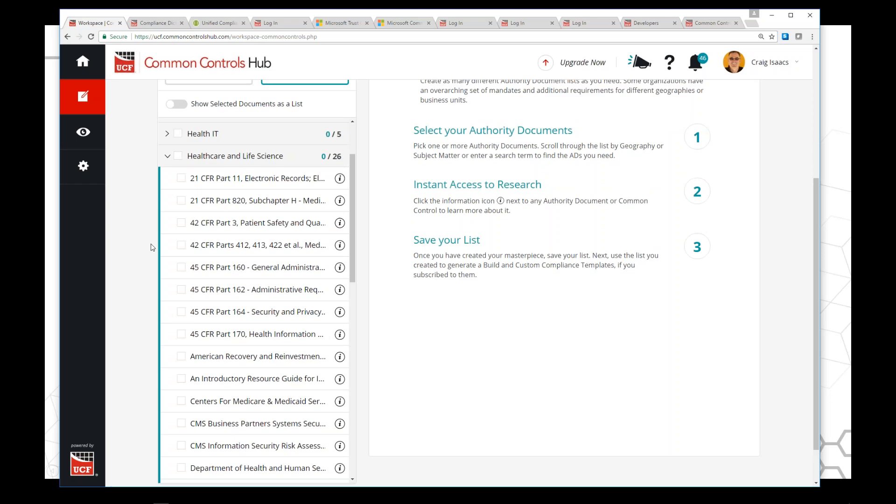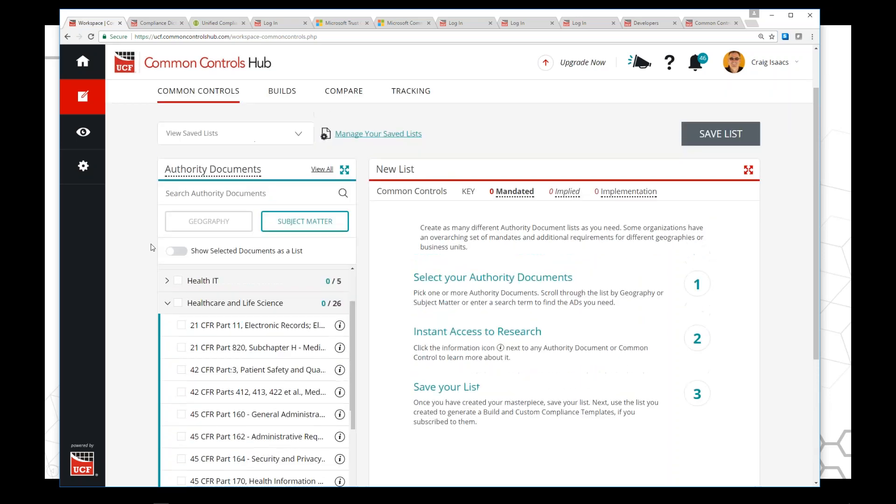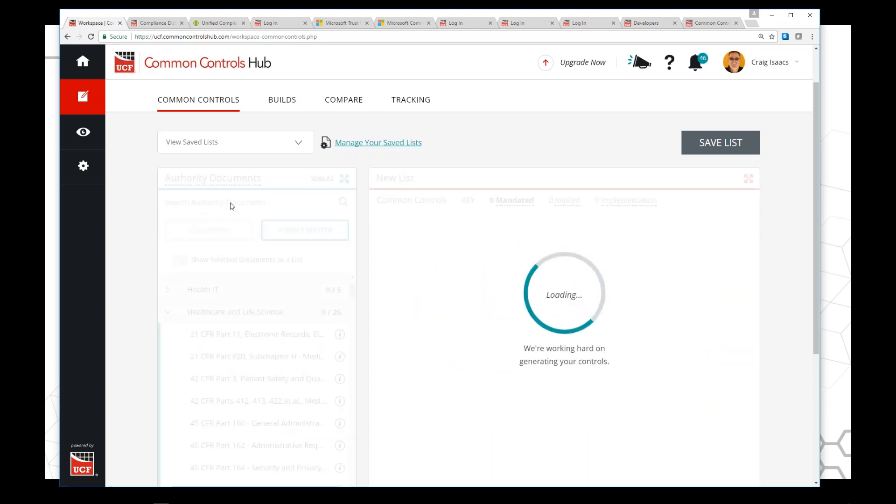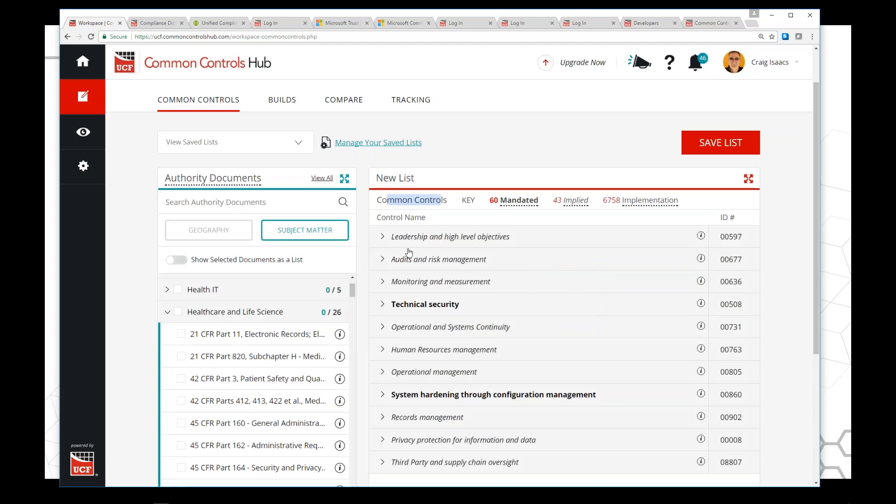If you're dealing with a specific vertical like healthcare, you can look through the documents and search through 24 CFR or 21, 42, or 45 CFRs — because the HIPAA legislation itself doesn't have a lot from an IT perspective, but it's all the CFRs and NIST 866 and other things that come into play. It's really easy to come in and say I want FISMA — type it in, select that document, and boom, I now have a list of common controls.